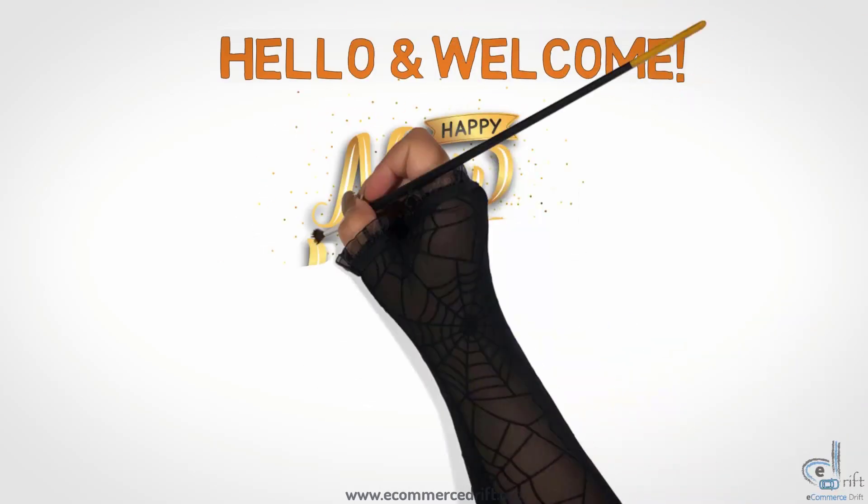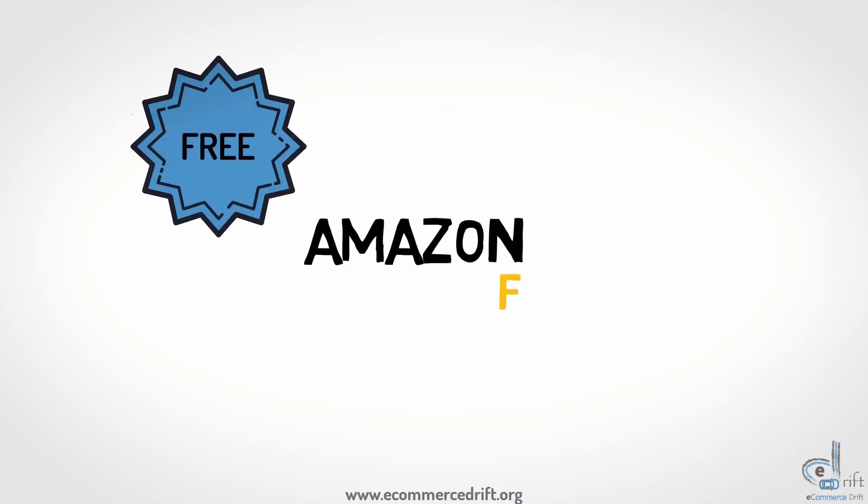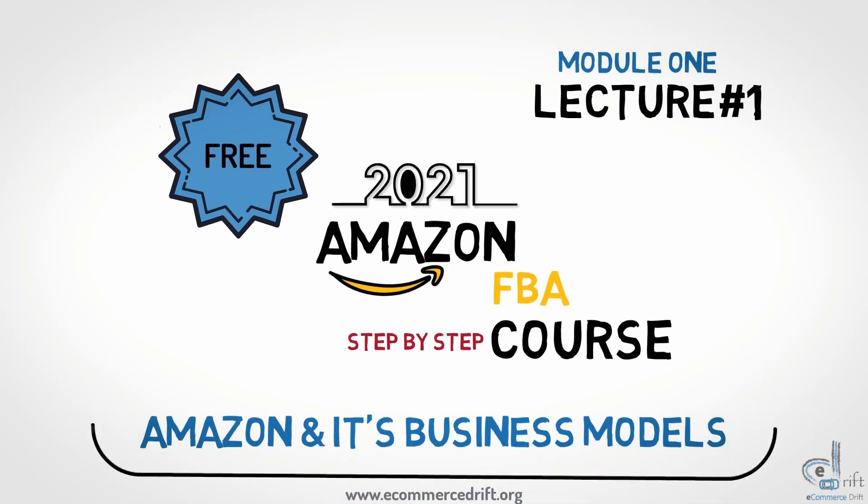Hello and welcome. We at eCommerce Drift wish you a very happy new year. Today we are launching our free Amazon FBA step-by-step course, and today's lecture is on Amazon and its business models.